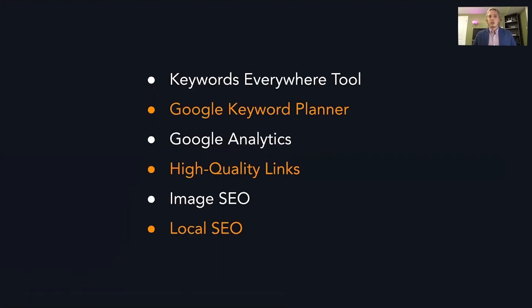Search engine optimization for blogs — in short, you want to have terms that people are searching on Google in your blog. If it's about anti-slip shoes for dogs, you want all variations of how people would search for that. Other things: use high-quality links, which I mentioned earlier. Image SEO — there's alt text on an image when you upload it to your blog. The alt text tells Google what that image is, so if you put 'anti-slip shoes for dogs,' Google will know your blog post is about that. And for local SEO, if your blog is meant for a local audience, put in that it's for Burlington, Ontario, or Hamilton, or Toronto.